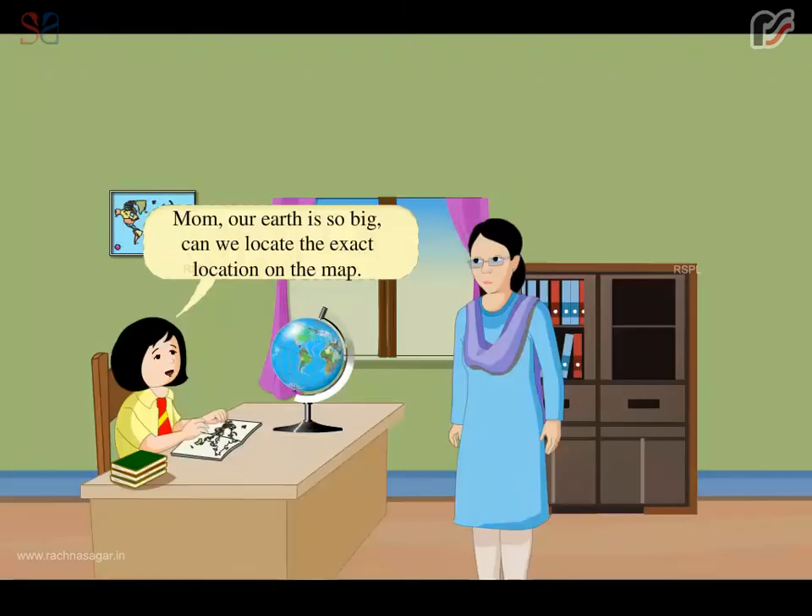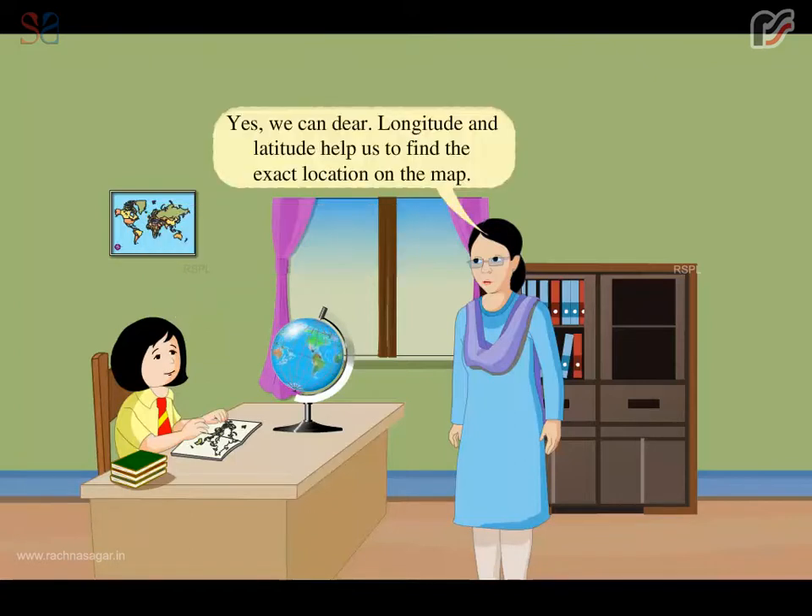Mom, our earth is so big. Can we locate the exact location on the map? Yes, we can dear. Longitude and latitude help us to find the exact location on the map.